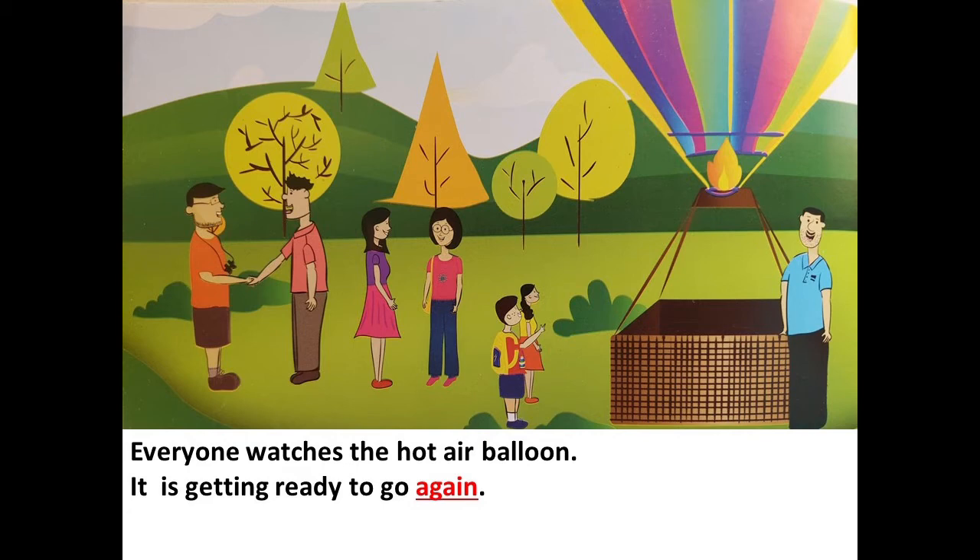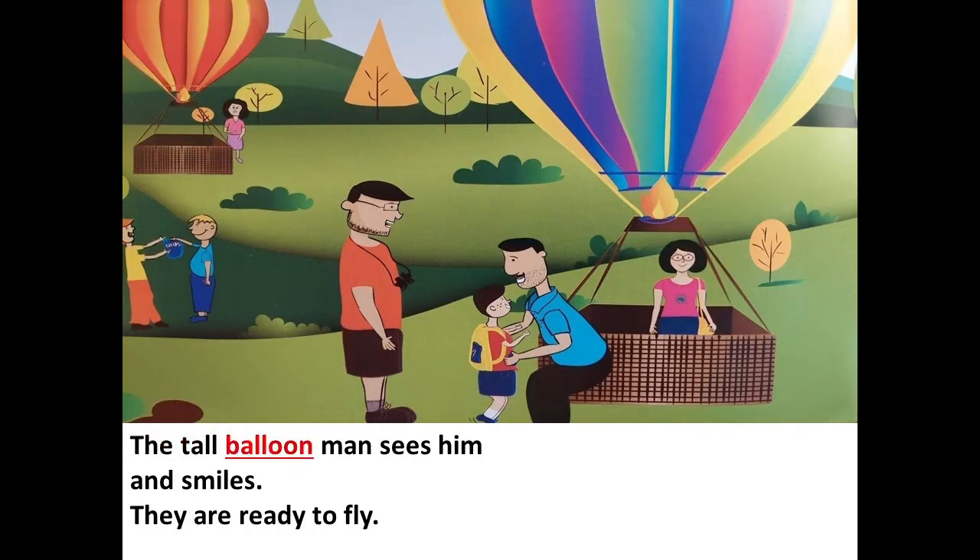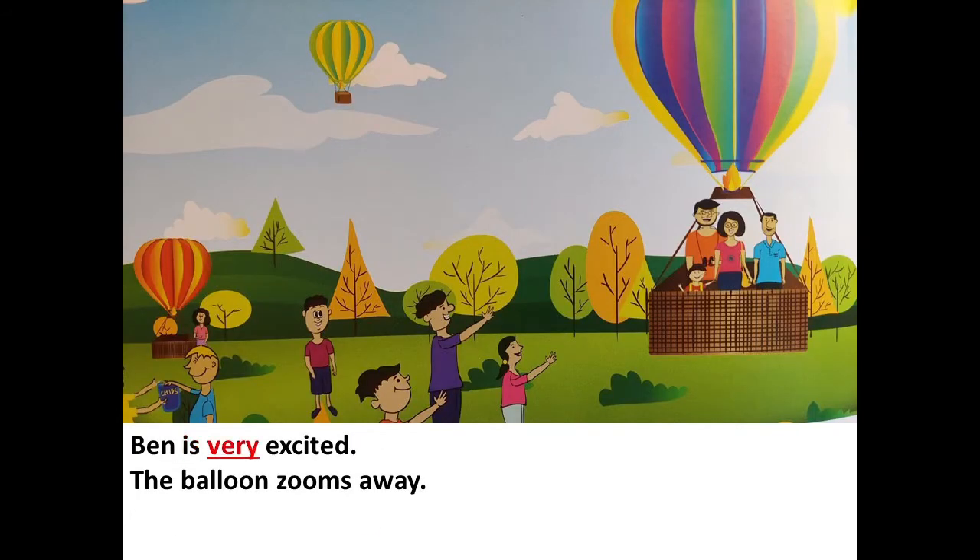So children, I hope you have enjoyed reading the story. Now let's read it one more time, come on. Ben is so excited to see the hot air balloon. The balloon is huge. It has lovely stripes on it. The tall balloon man sees him and smiles. They are ready to fly. Ben is very excited. The balloon zooms away.